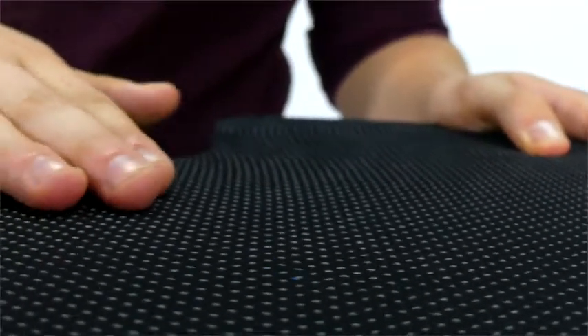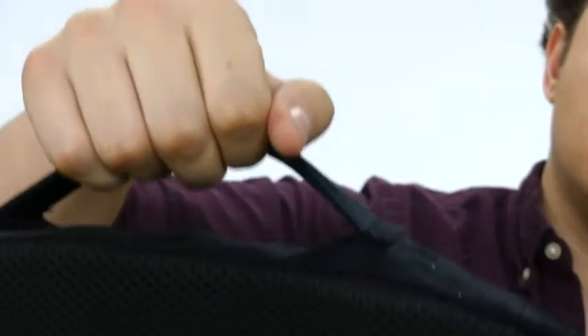Our cushion features a zippered, removable mesh cover that is completely machine washable. The case also features a non-slip rubber bottom to ensure the cushion will stay firmly positioned in a seat, and a convenient handle for easy transport.